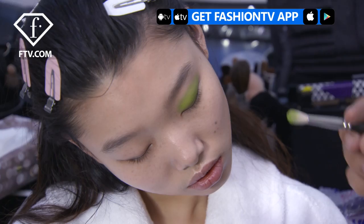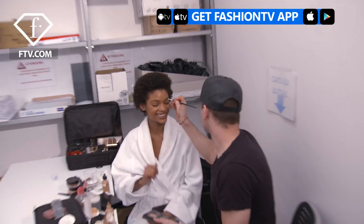Hi Fashion TV. This is Blaesnia and we are in the backstage of Marnie. The blue eye, it's really beautiful. And the natural skin — I love it. It's like natural and then this.